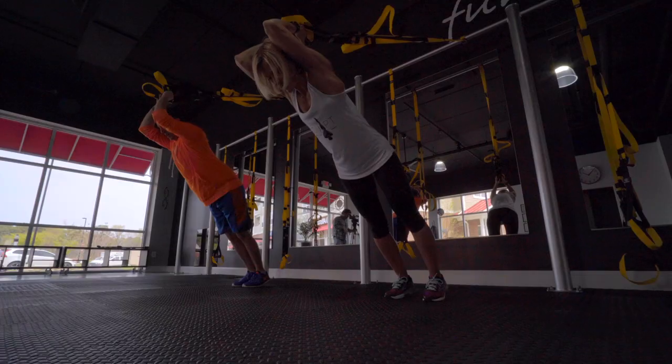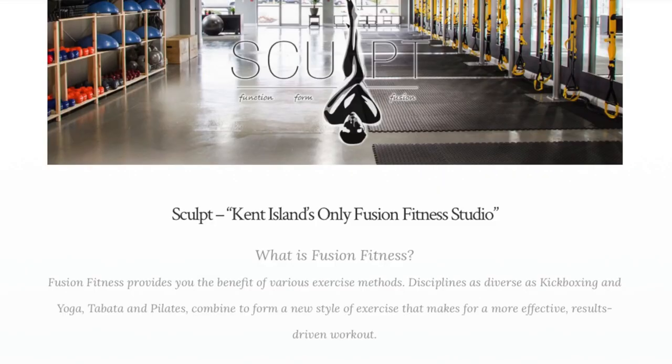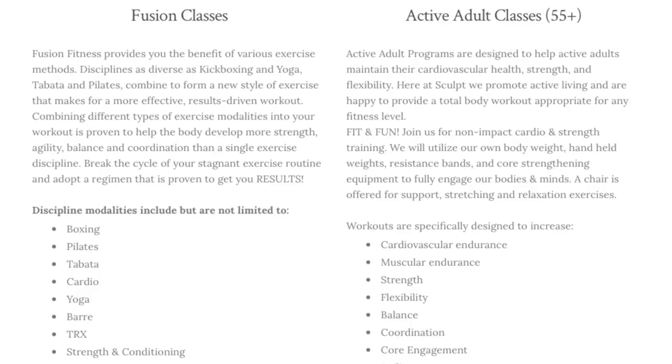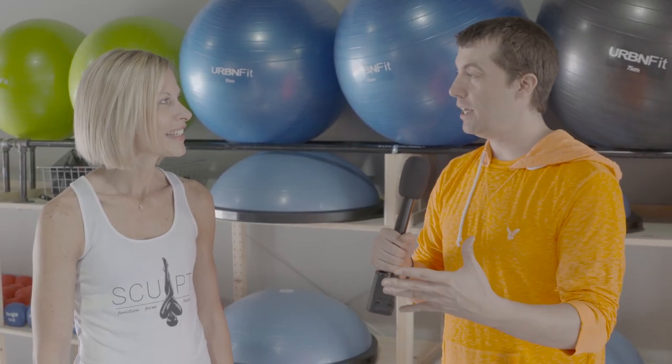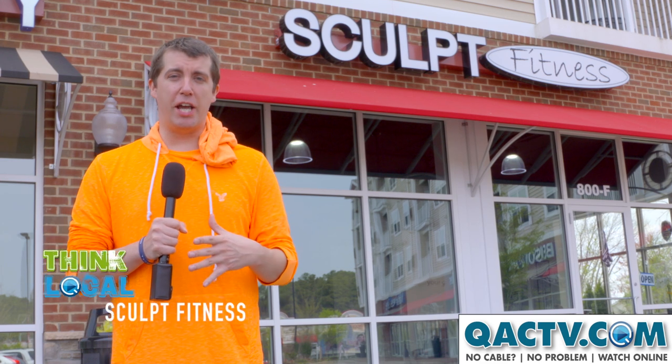It's very effective because it's physically isolating that tricep muscle. Oh yeah, I can feel that. Fusion Fitness incorporates all those modalities and disciplines of exercise into one workout. We also offer active adult classes to hit that 55 and older population. It was great working out with you and almost dying. You impressed me.